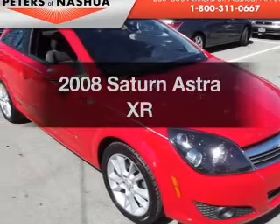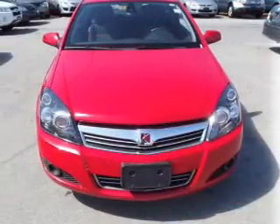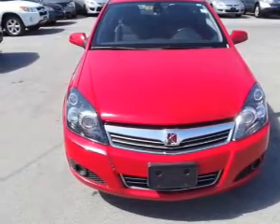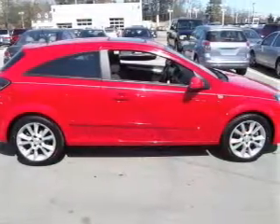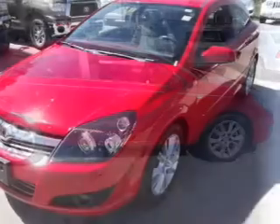Presenting the 2008 Saturn Astra. If you're looking for an automobile with great attributes, look no further. With an efficient four-cylinder engine, the powertrain includes front-wheel drive driven by an automatic transmission. Premium wheels lend a distinctive appearance.